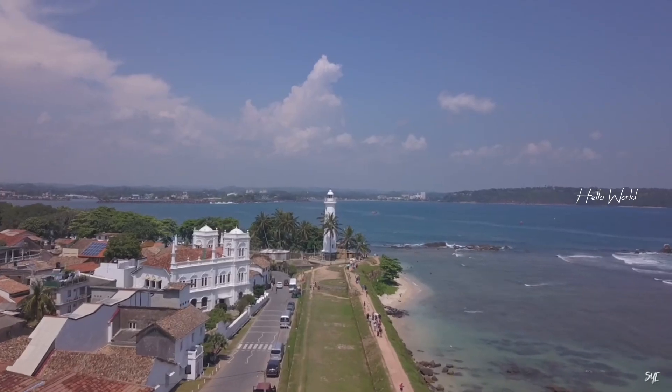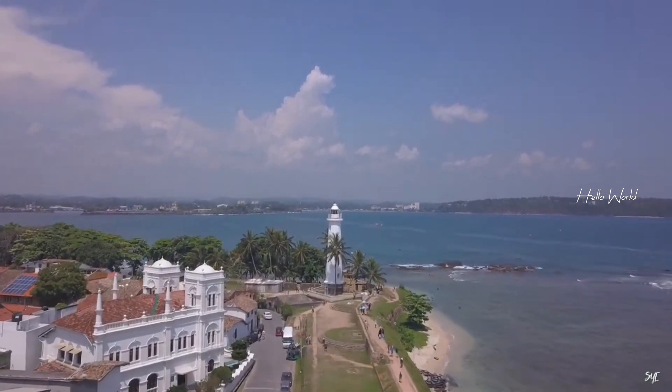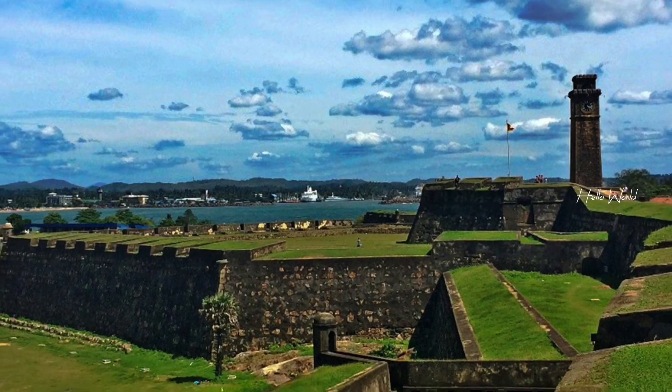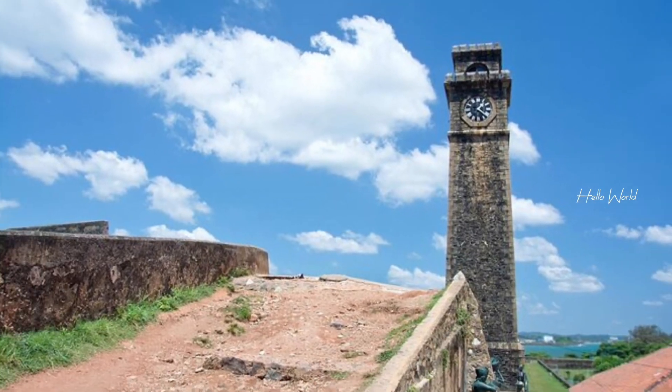Galle Fort, located on the southwest coast of Sri Lanka, is a UNESCO World Heritage Site renowned for its colonial charm and historical significance. Originally built by the Portuguese in the 16th century, it later fell into the hands of the Dutch and British, leaving behind a fascinating fusion of architectural styles.